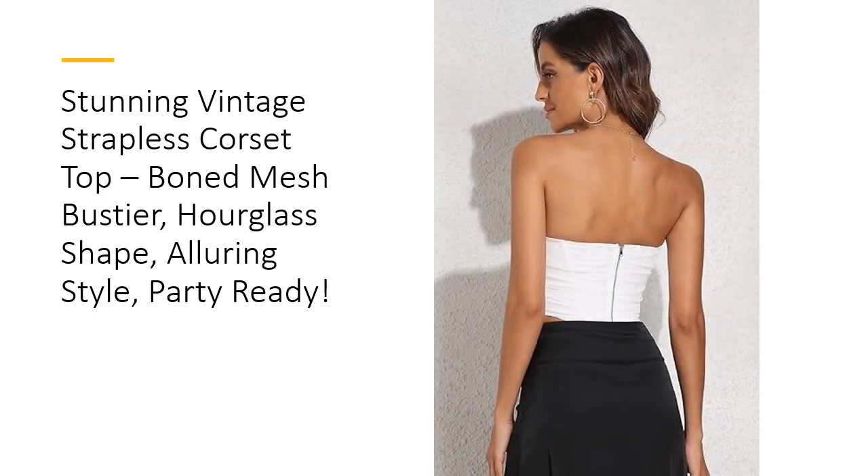This versatile corset top transitions effortlessly from glamorous club wear to edgy cosplay or themed events. Whether you're headed to a wedding, a concert, or a carnival, this bustier has you covered. Its midriff-bearing style is bold yet sophisticated, and it pairs perfectly with high-waisted pants, skirts, or jeans for a look that's as versatile as it is eye-catching. You'll find yourself reaching for it again and again for any special occasion.